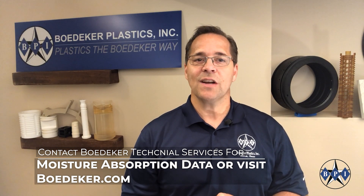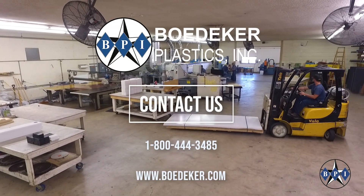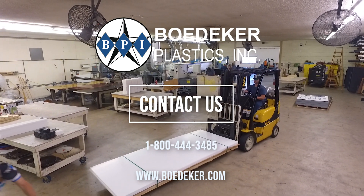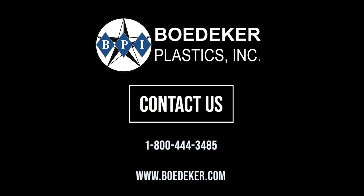Please reach out if you have any questions on moisture absorption or part tolerancing — we look forward to helping. Contact us with your plastic or composite sheet, rod, tube, or custom profile requirements. Give us a call — quotes are free. We look forward to hearing from you.